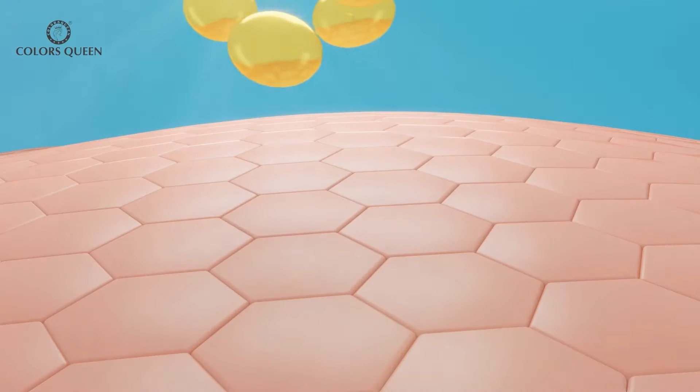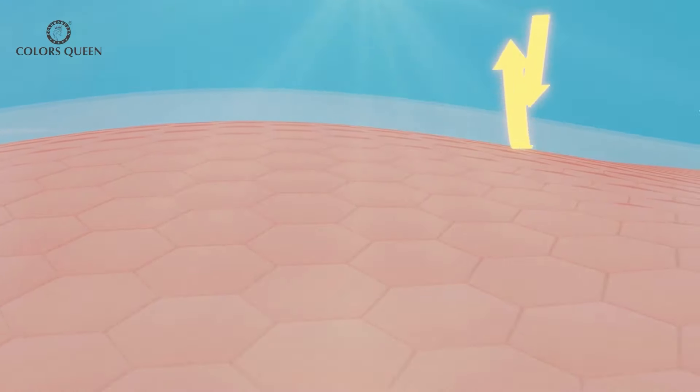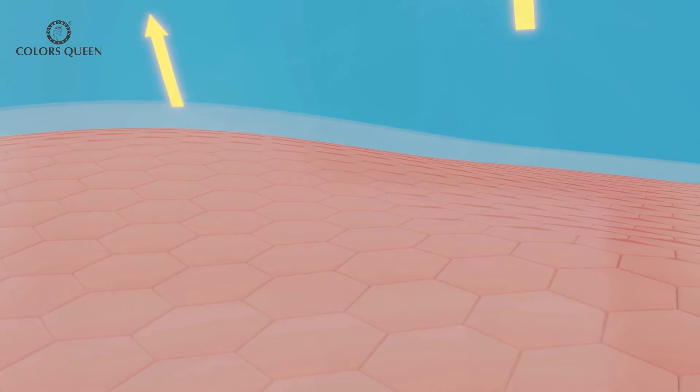Since it comes with a primer, you're going to achieve pore-less and smooth skin. Your makeup is going to last super long. This foundation acts like an age miracle — it will prevent fine lines and wrinkles, and also protect you from UV rays and pollutants.